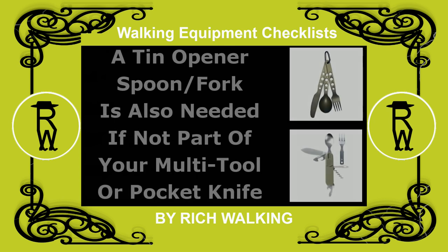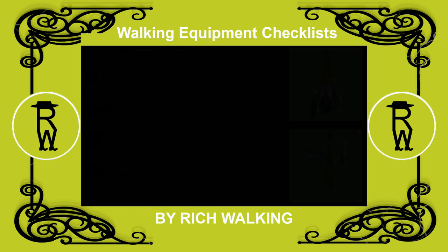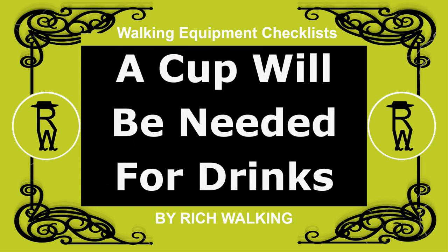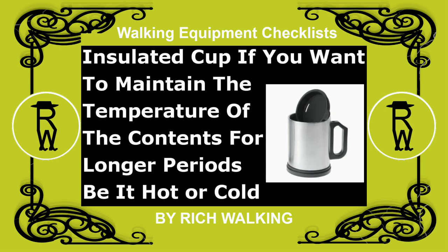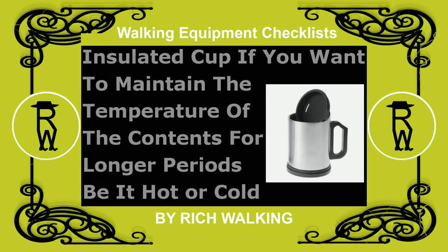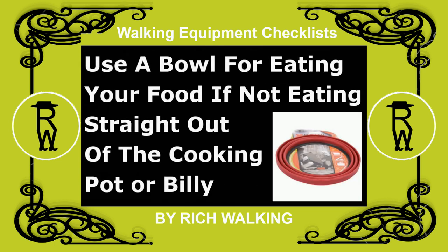A tin opener, spoon, and/or fork is also needed, if not part of your multi-purpose pocket knife. A cup will be needed for drinks. Use an insulated cup if you want to maintain the temperature of the contents for longer periods, be it hot or cold. Use a bowl for eating your food, if not eating straight out of the cooking pot or billy.